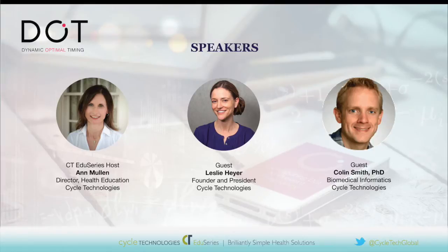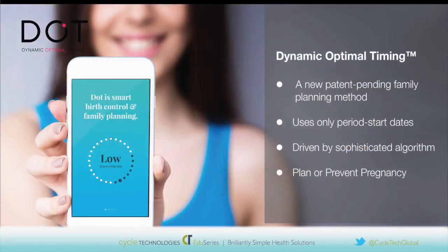Hello. So, Leslie and Colin, you two are two of the developers of DOT, so I wanted to take an opportunity to discuss with both of you the background and the basis for this new method. Well, first of all, before we get into the science behind DOT, Leslie, would you mind briefly describing what kind of a method this is? Sure.